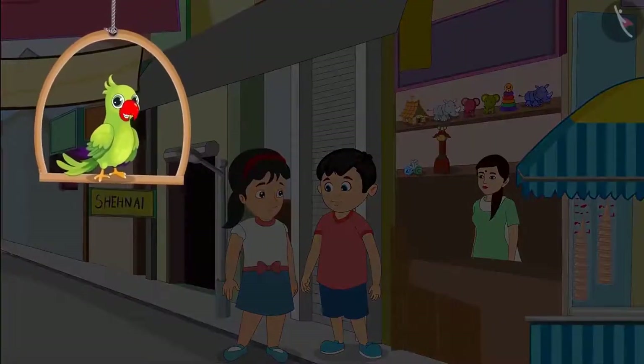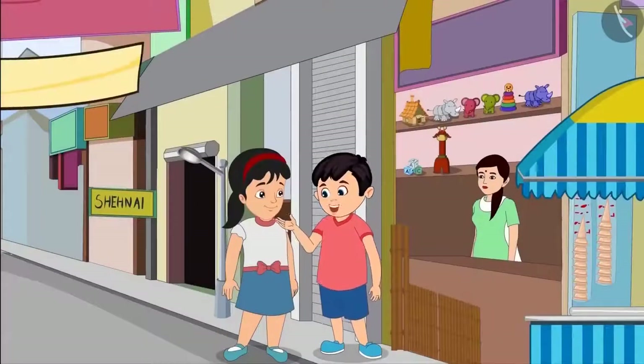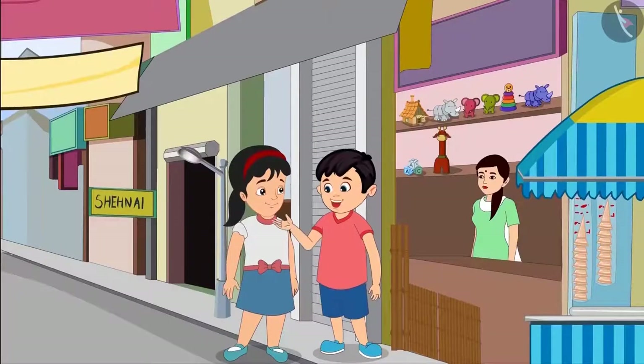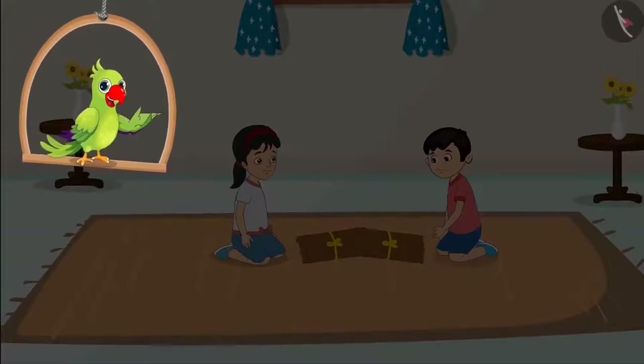Chotu and Pinky have gone to the market today to buy several bamboo sticks. They will build a small house with those sticks. Pinky, how many sticks should we buy? Chotu, I think 2 packets should be enough. Alright Pinky. Aunty, please give us 2 packets of sticks. Chotu and Pinky return home with 2 packets of sticks.